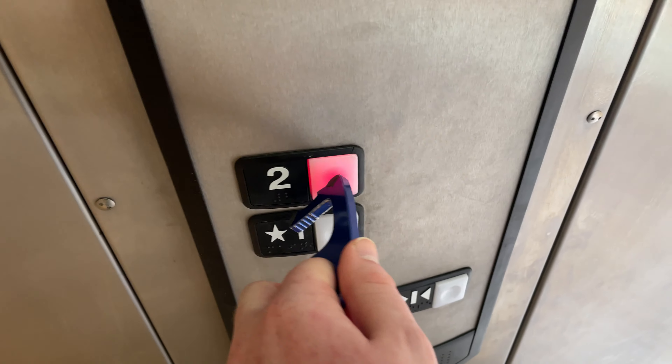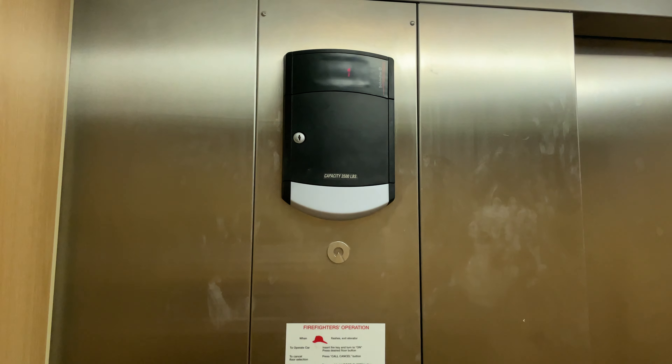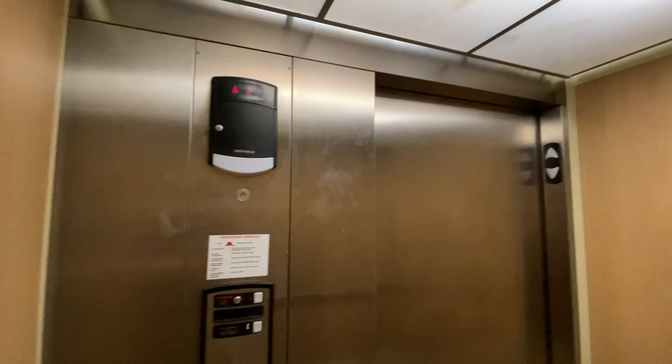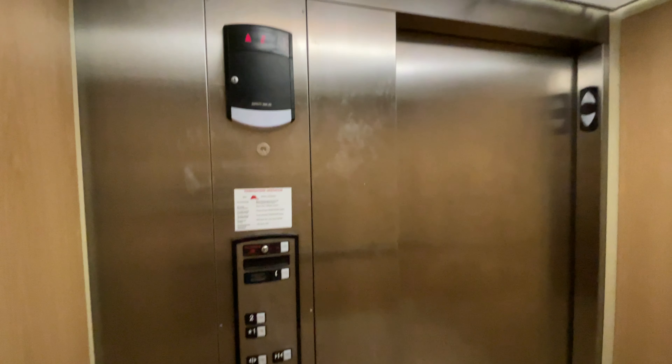Two. Here we are at two. Let's go to Cab View. Nice cab.